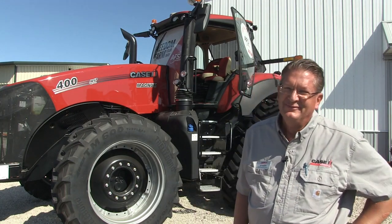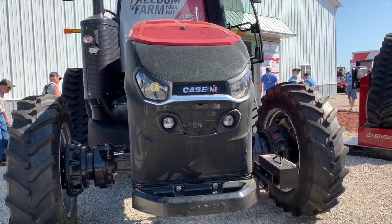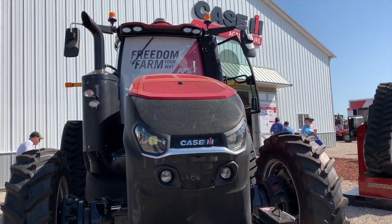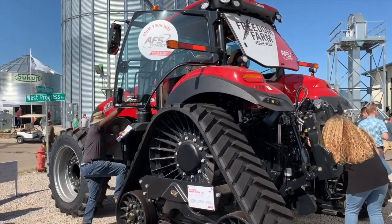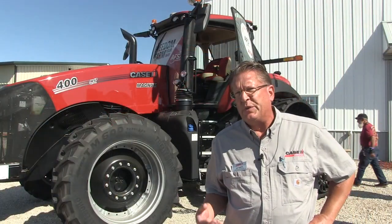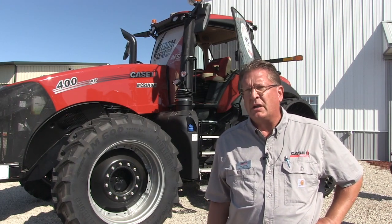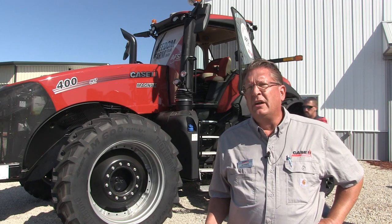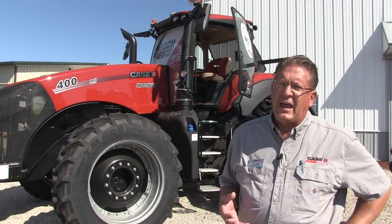You've got a new tractor — the AFS Connect Magnum 400. Let's talk about it. It really is about connectivity, and farmers can connect from anywhere to anything. One of the things we wanted to enable customers to do with this new tractor was to have a level of connectivity they'd never had before with a Magnum product. What we've added is a telematic system that we've had for a couple of years in the Magnum tractors, but now we've enhanced it.